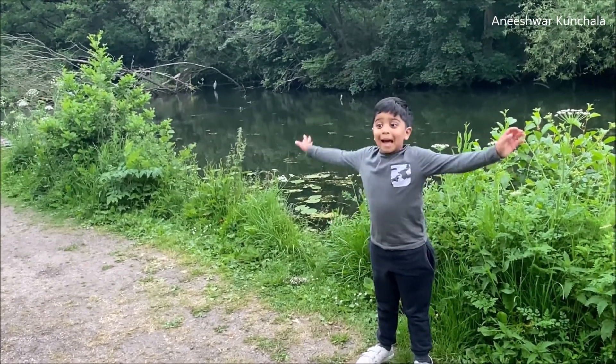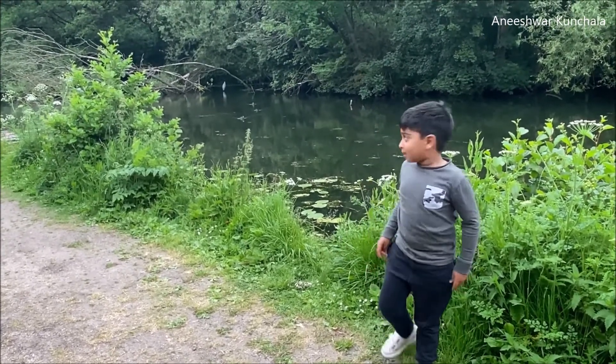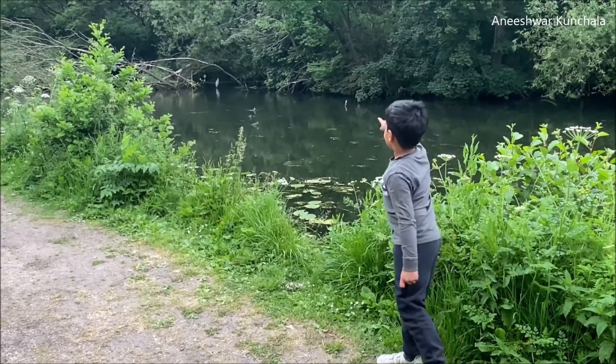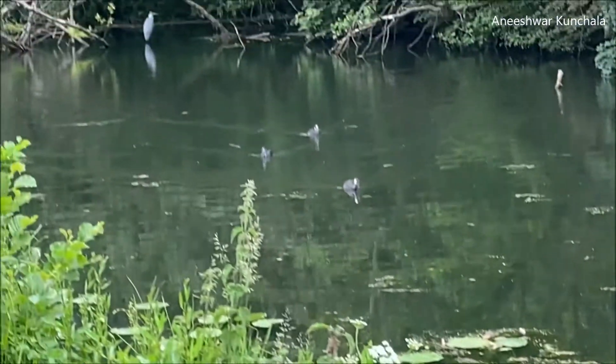It just landed! Just now, while I was making this video. It just landed — it came just in time to show you! So you can see that blue over there — that blue, that orange.